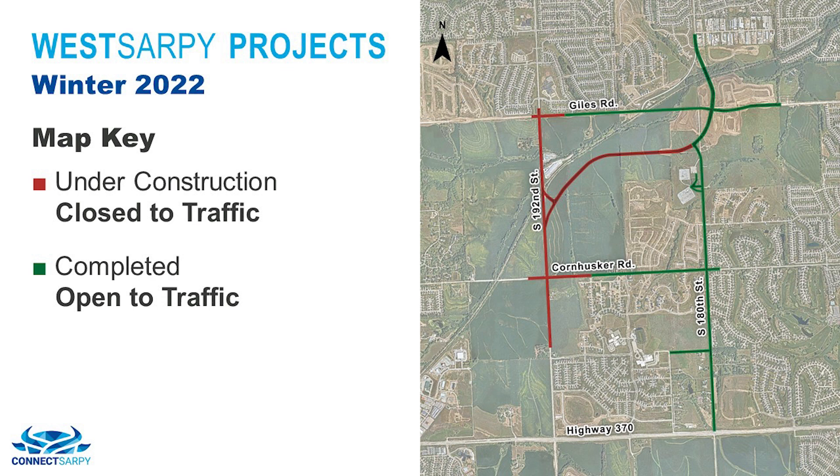You can find an interactive map showing each of these construction phases on the West Sarpy website. Go to ConnectSarpy.com, click the View Roadway Projects button, and select West Sarpy from the list. While you're there, check out our new TrueLook cameras that provide a live view of the construction site so you can follow the progress.